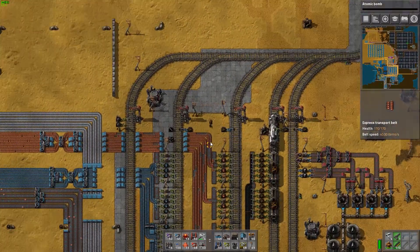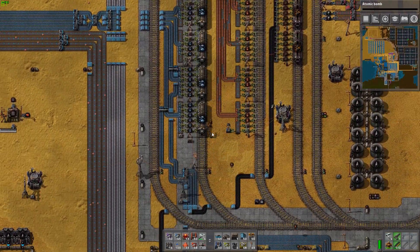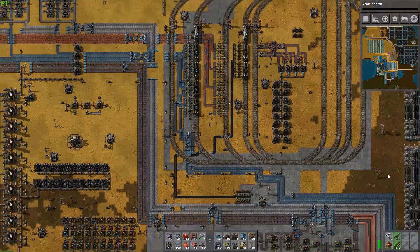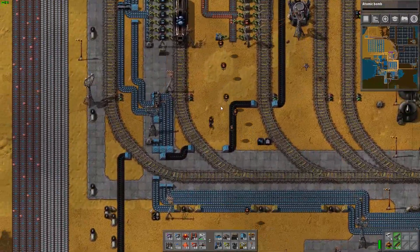We just had a train drop off a load of coal, which is pretty neat. And I almost get run over by our iron train. We do have some refiners down this way. Most of our power is actually solar at the moment.